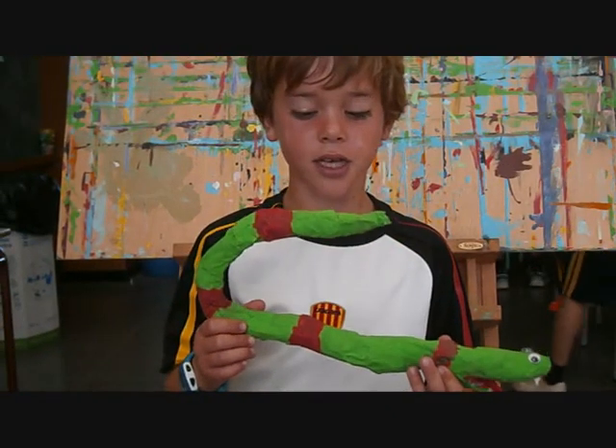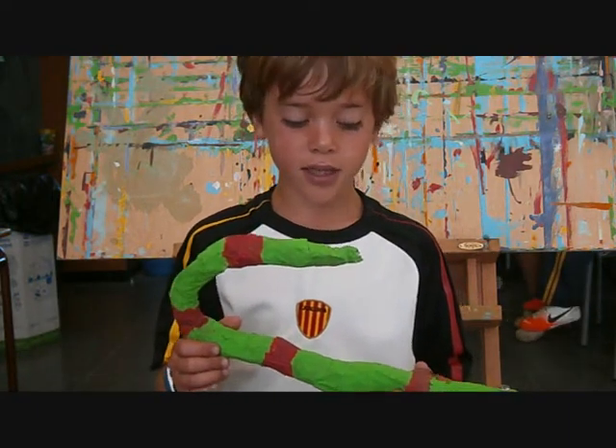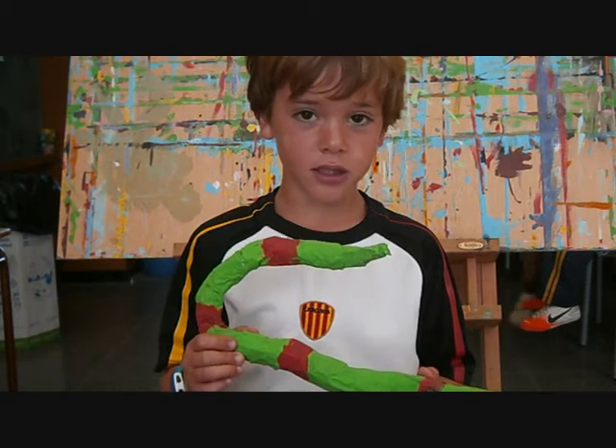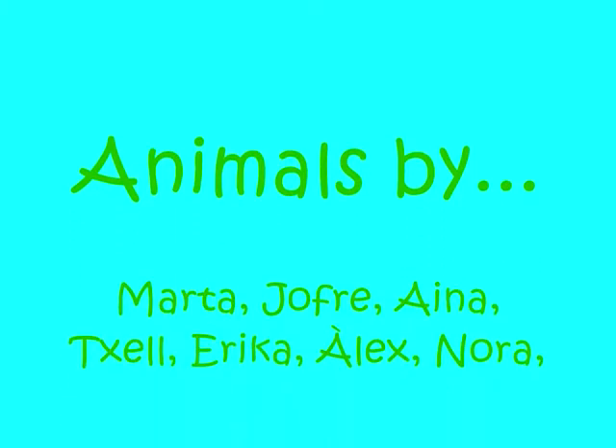This is my snake. It's green and red. It has got a long body.